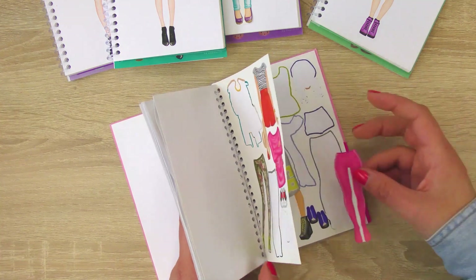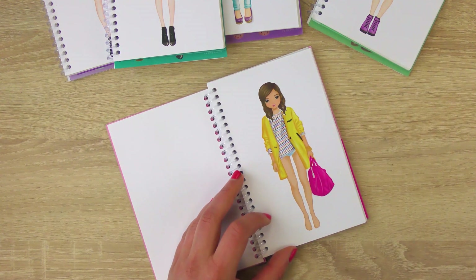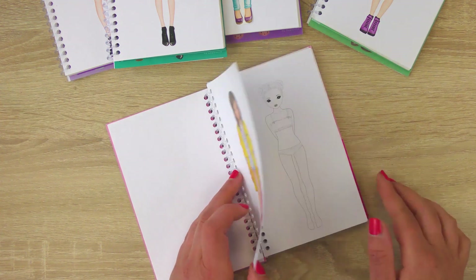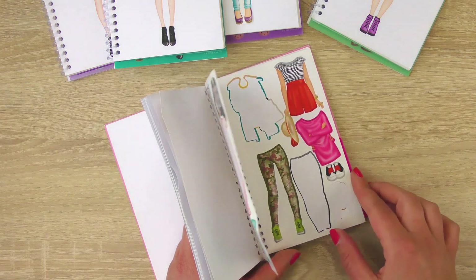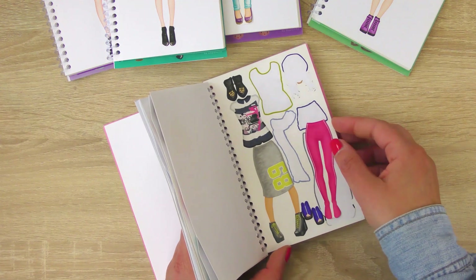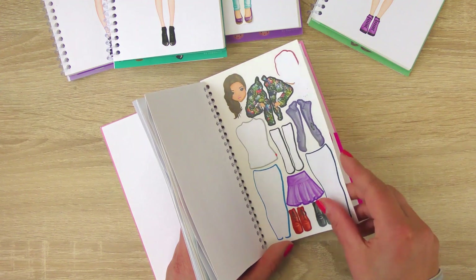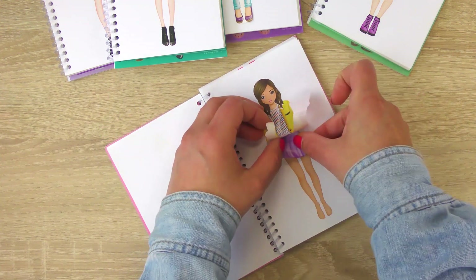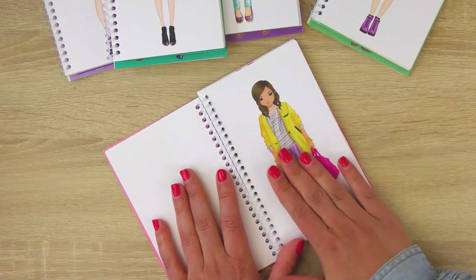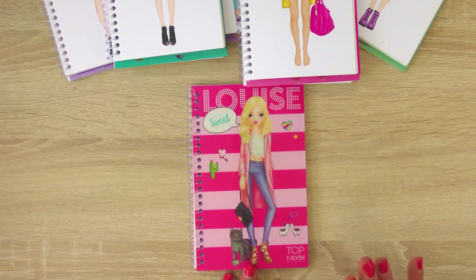Okay, this one is almost done — halfway. I will still give her a skirt so it doesn't stay like this, but you let me know if she's still in the game. Outfit number five is done, now comes Louise.